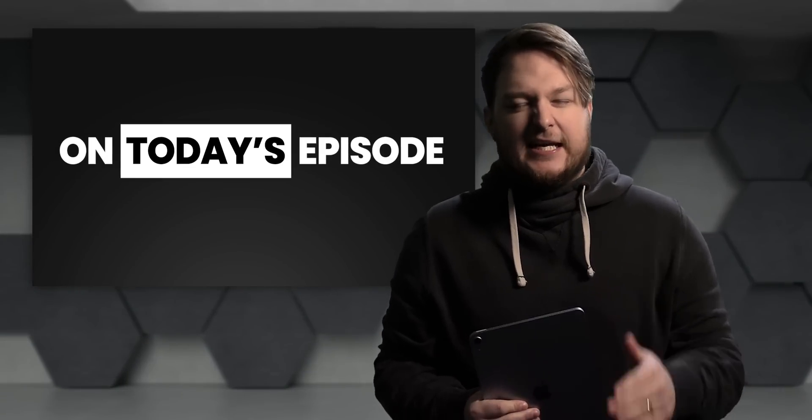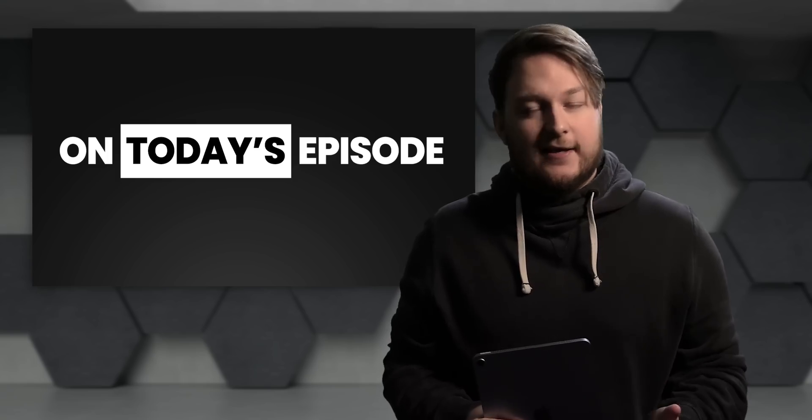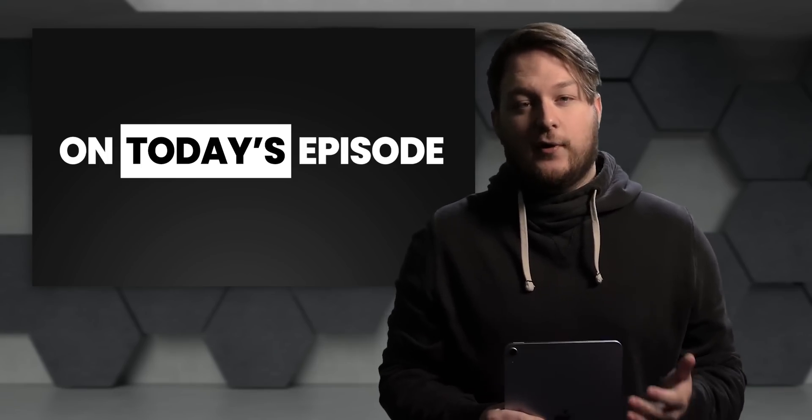Listen, I know it's Saturday, but I figured I'd sneak another one in there because if you thought I was done with exclusive leaks this week, you were wrong. Because after showing you the Pixel 6 in the last episode, in this episode, you're going to get a much better look at Android 12.